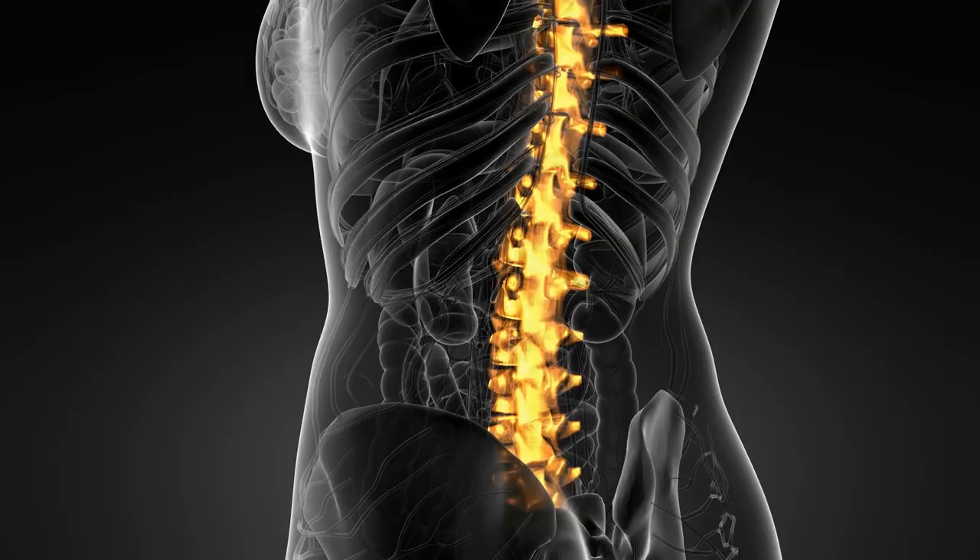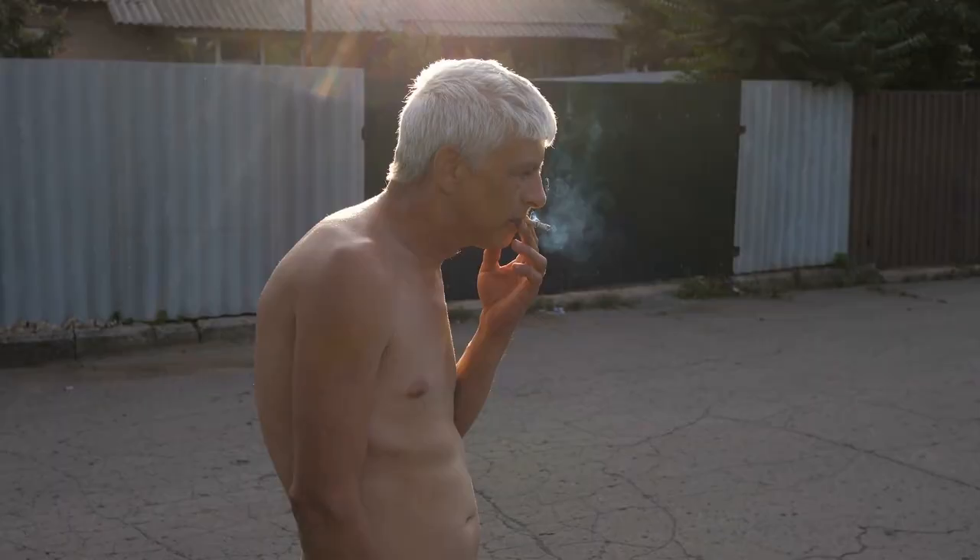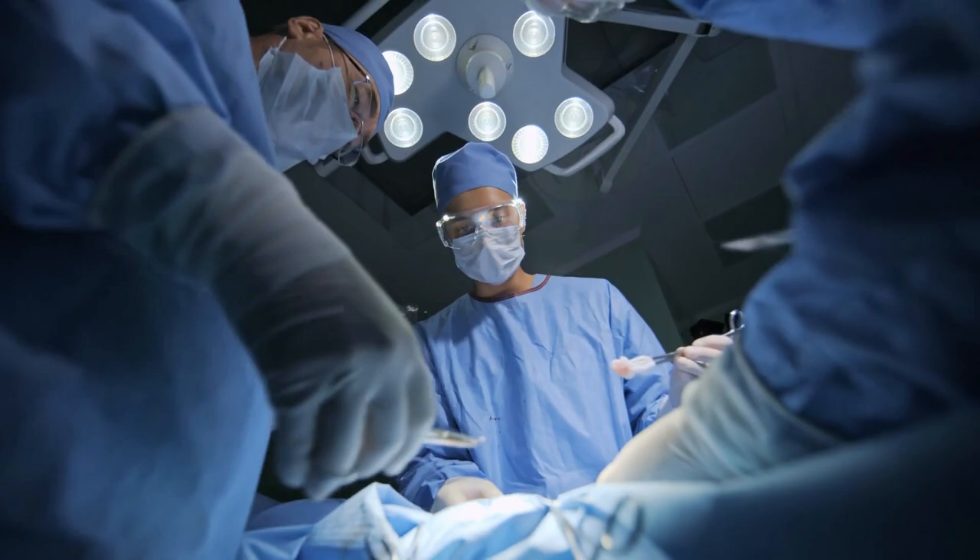When a person has scoliosis, their spine has an abnormal curvature. Sometimes it can be slight, and the person can live with their condition. Other times, it's much worse and corrective surgery is needed.